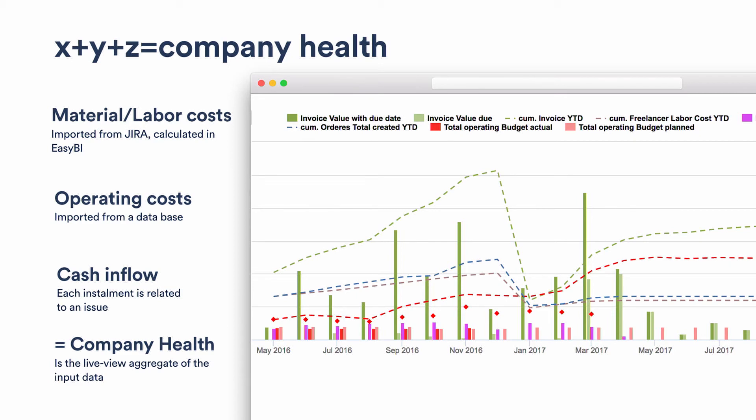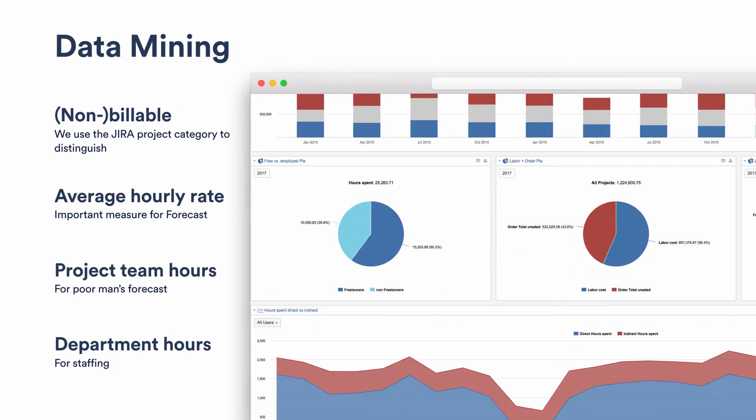Remember, we are project-based — if we see a gap in our pipeline six months from now, we need to act now because we have no subscriptions. Once you have all the data in, you can do all the analytics you want: calculating billable vs. non-billable hours and expenses via project category in Jira, doing average hourly rates, team hours, department hours — whatever you need for your specific forecasts and decision-making.